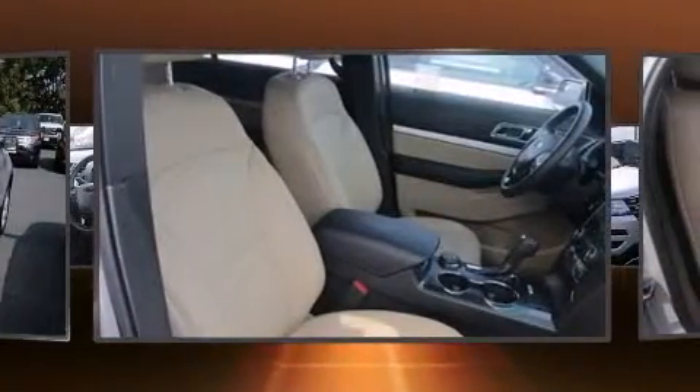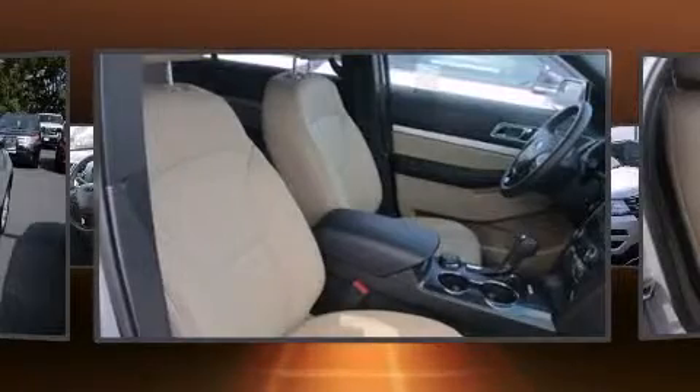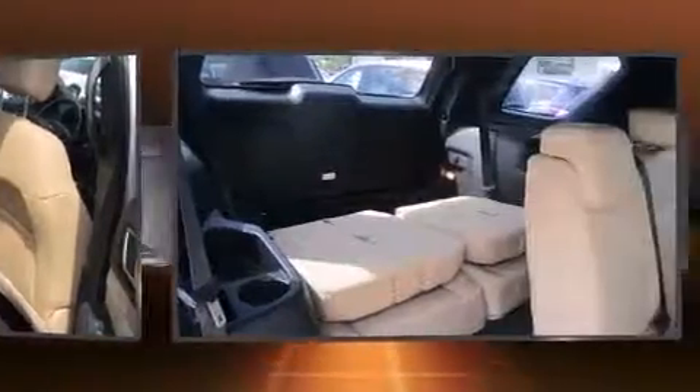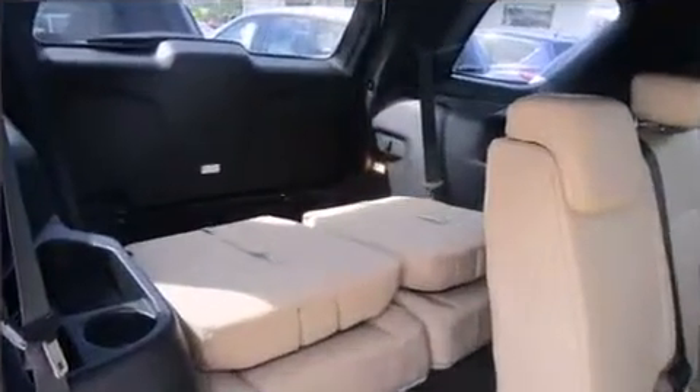Top features include power windows, one-touch window functionality, a tachometer, power front seats, turn signal indicator mirrors, and remote keyless entry.